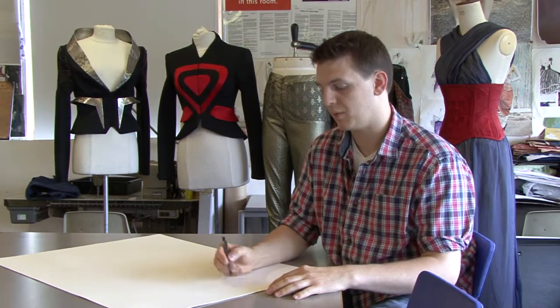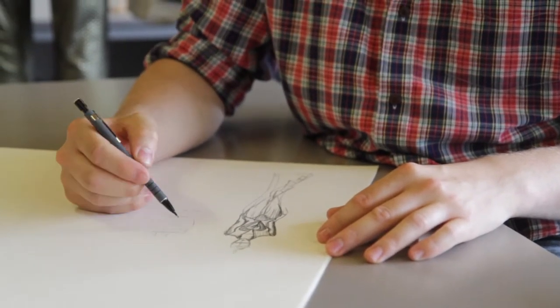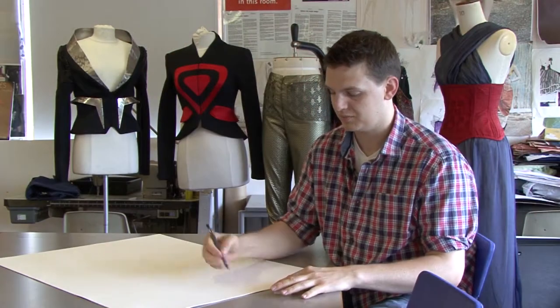She taught me how to draw figures using three lines or a triangle, which helped me break the body into an hourglass shape. From that it all kind of clicked and made a bit more sense.